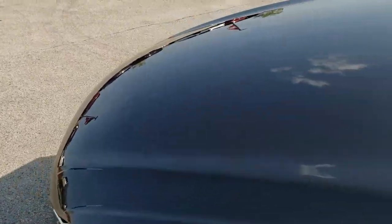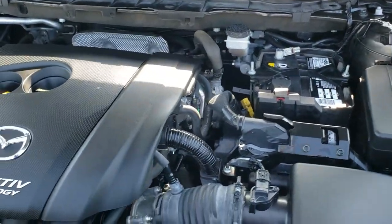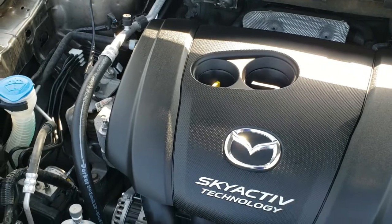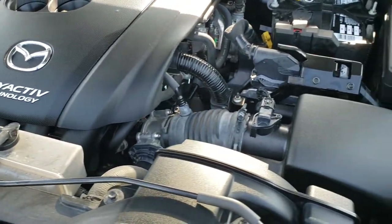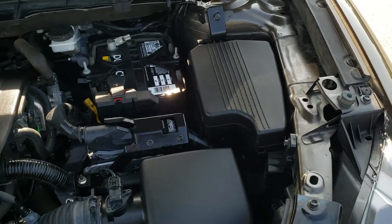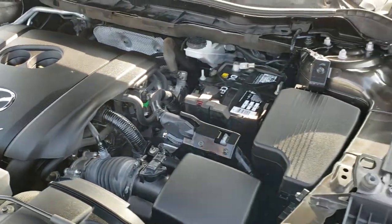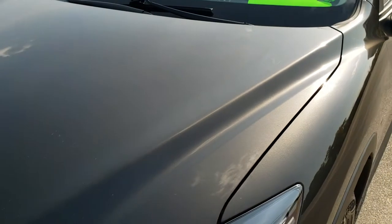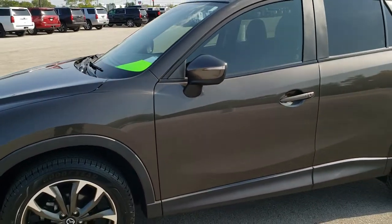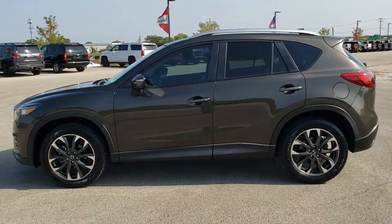I would personally like to thank you for checking out the video today, and hopefully from this HD video you will have been able to tell just how clean this Mazda is all the way around. Under the hood we have the 2.5 liter 4-cylinder motor with 184 horsepower. The engine bay is very clean and runs very smooth. This vehicle has been fully safetied and inspected by our service shop, has a fresh oil and filter change, has been gone through mechanically 100%, and is 100% ready to go. I would highly recommend it from a quality and condition standpoint.